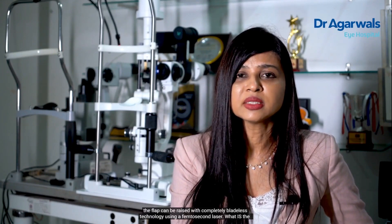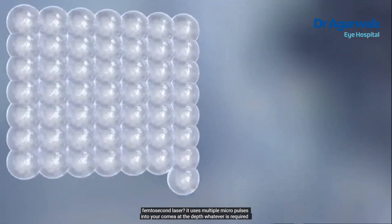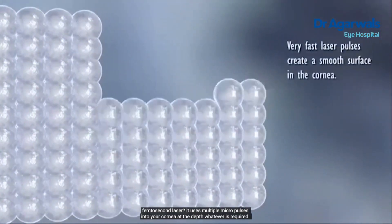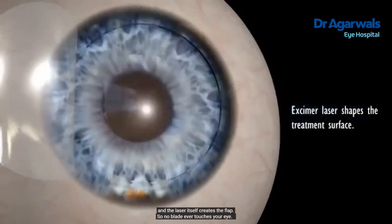Now let's look at how advancements have happened in the way the flaps are raised. The flap can be raised with completely bladeless technology using a femtosecond laser. What the femtosecond laser does is it uses multiple micropulses into your cornea at whatever depth is required, and the laser itself creates the flap, so no blade ever touches your eye.